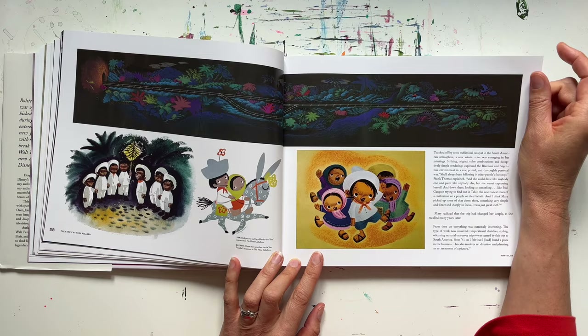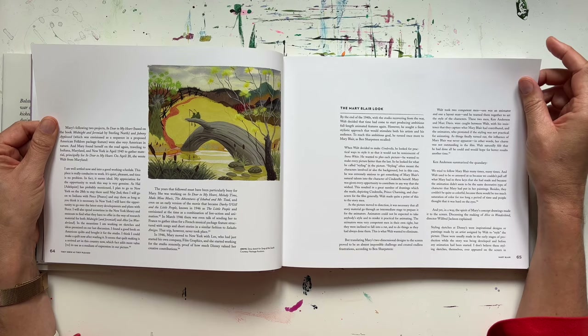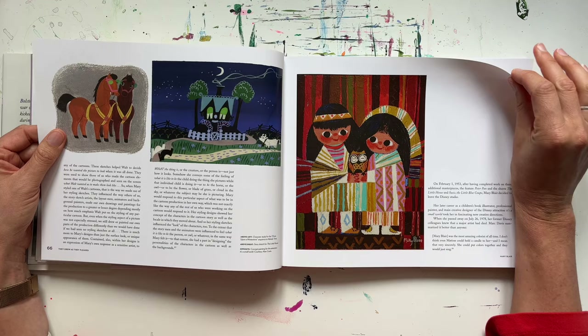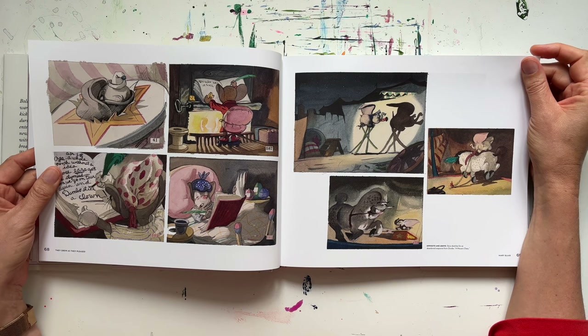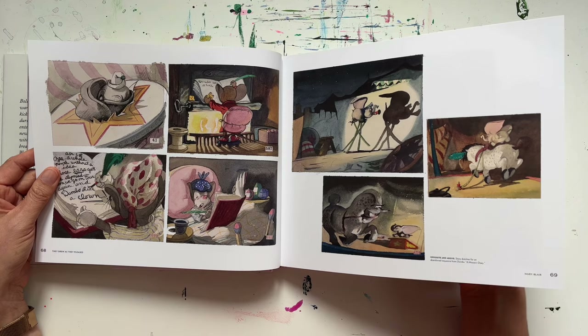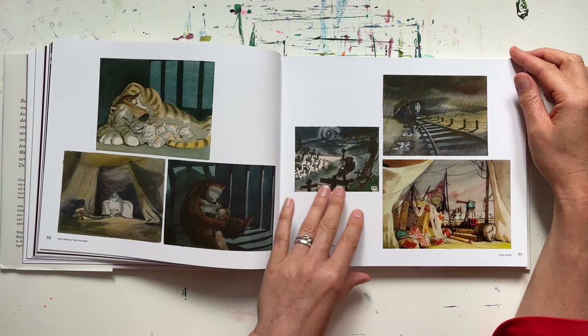I think the backgrounds in animations are probably the things we don't really notice when we're watching the action take place, but if they weren't good or weren't there we'd soon notice — they have to play this really important scene-setting role. These are really sweet — these lovely little horses. These sketches from Dumbo are so beautiful; it's just the lighting and the atmosphere that I love so much.